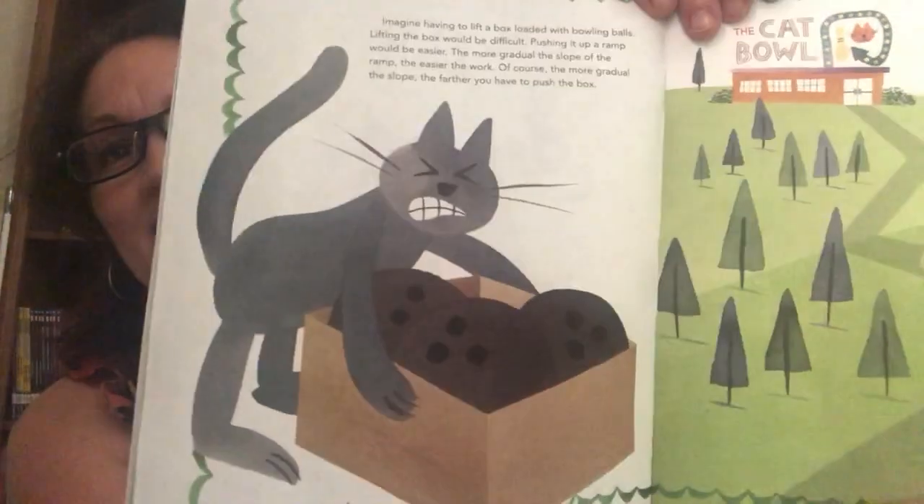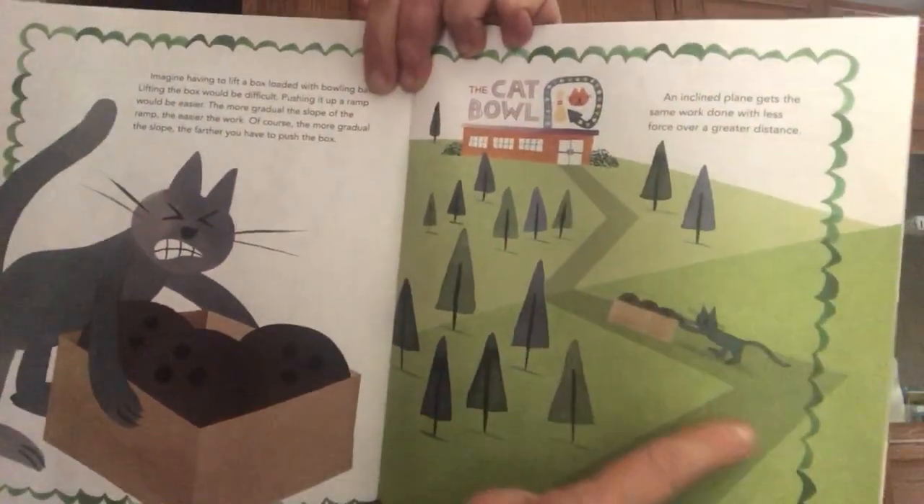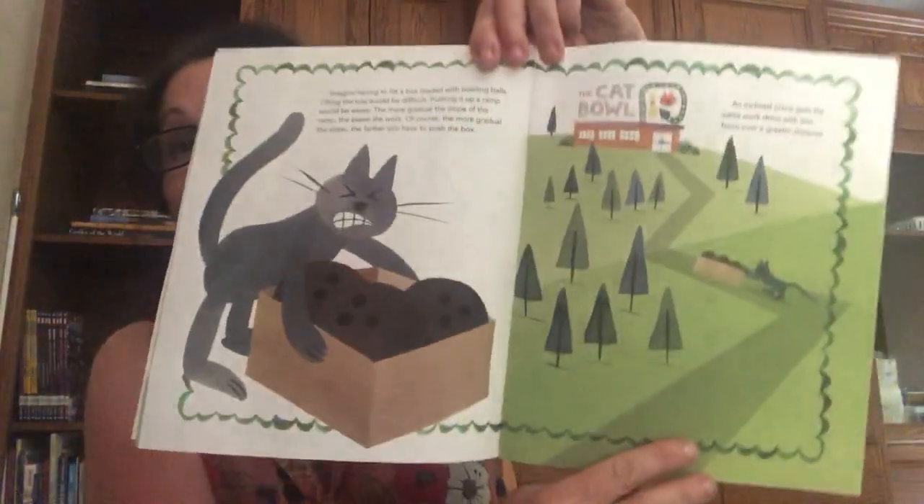An inclined plane makes it easier to climb up and down and to carry things up or down. Imagine having to lift a box loaded with bowling balls — lifting the box would be difficult, but pushing it up a ramp would probably be easier. The more gradual the slope of the ramp, the easier the work. Of course, the more gradual the slope, the farther you have to push the box. An inclined plane gets the same work done with less force over a greater distance, and we don't hurt our bodies by carrying something too heavy.